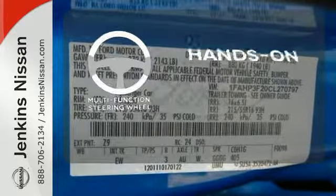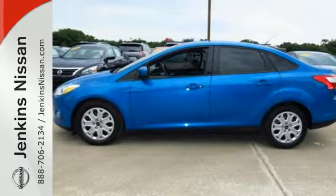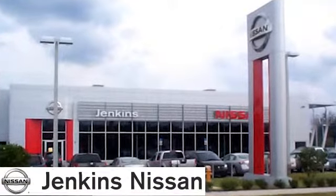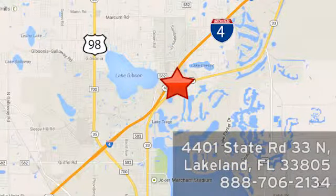The multi-function steering wheel helps keep your eyes on the road and your hands on the wheel. It's time for a more fuel efficient driving experience — stop in today. At Jenkins Nissan, honesty is our policy. We're conveniently located at 4401 State Route 33 North in Lakeland, Florida.